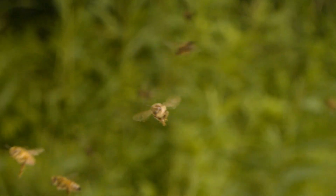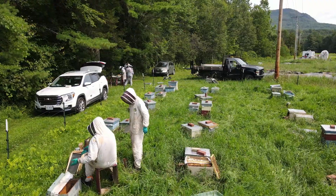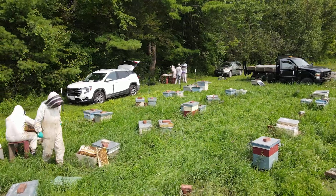The journey may be long, but the rewards could be sweet as these scientists work together to ensure a thriving and sustainable future for honeybees. In Bristol, Vermont, I'm Ben Willis with Across the Fence.